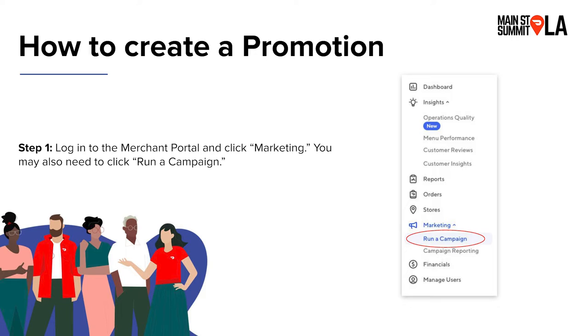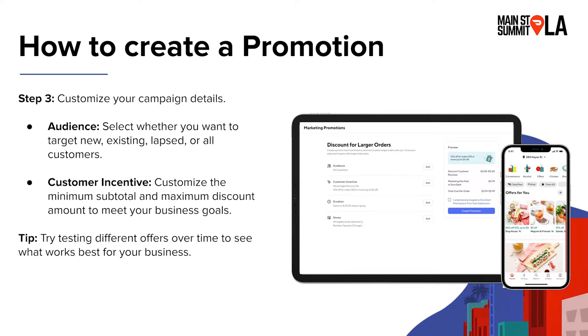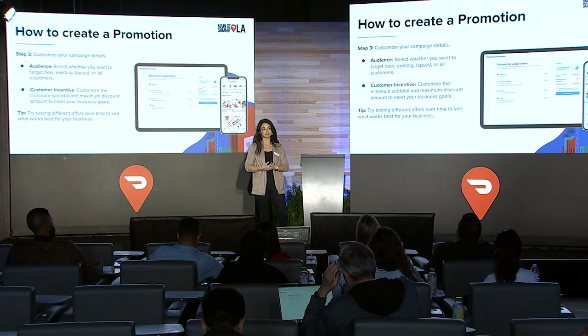I'll now speak about how to create a promotion. Same steps: log into your Merchant Portal, go to the marketing tab, select 'run a campaign.' We offer quite a few different promotion types — you'll want to read and see which one makes sense for your business. If you haven't run a promotion before, you may be eligible for a free trial. When setting up your promotion, you'll customize your campaign details: set your target audience — new, existing, lapsed, or all customers — and the customer incentive, where you customize your minimum subtotal and maximum discount amount. We highly recommend testing different offers over time to learn what makes the most sense for your business.